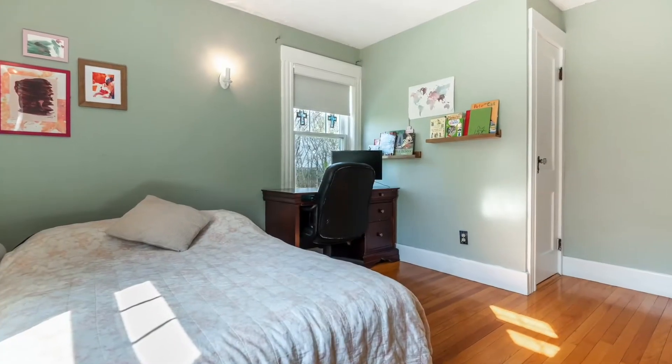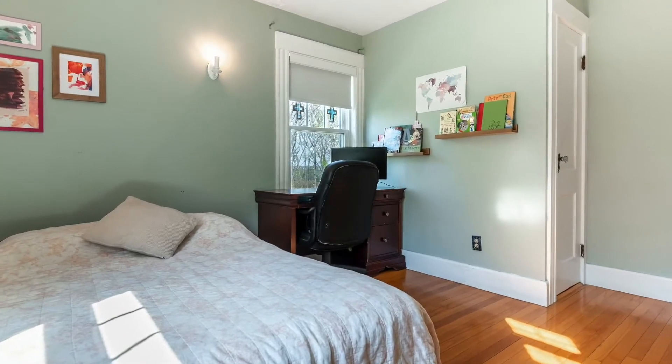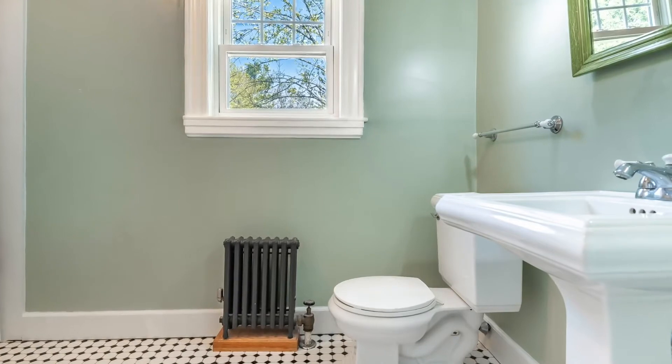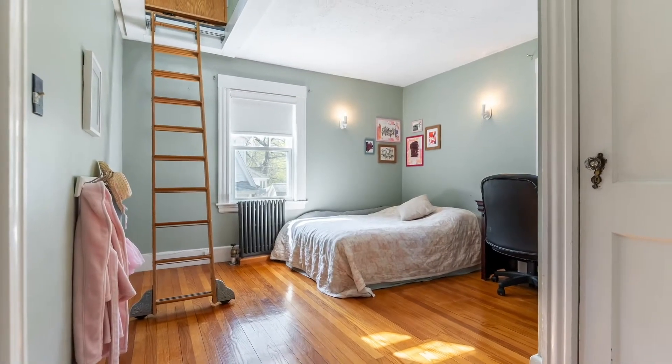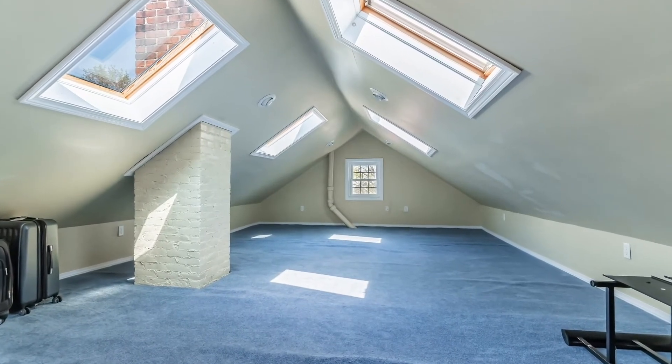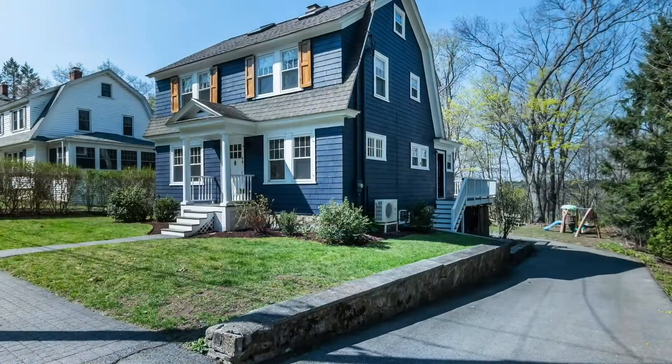There's also a third-level room that's 28 feet long, fully carpeted with skylights and windows. It has a lot of flexibility — it's been used as a bedroom in the past, and it might serve as a playroom or an office.